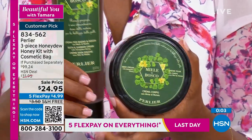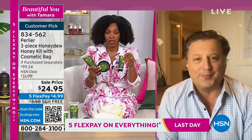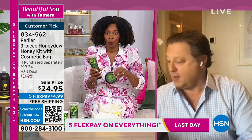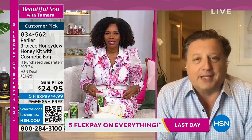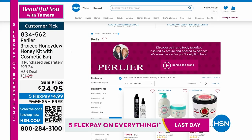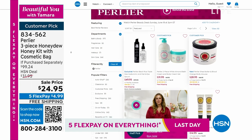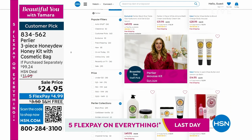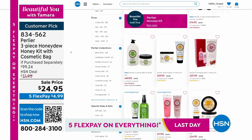The three-piece Perlier honeydew set — all full sizes — valued at over $99, is $24.95 today only with free shipping. Item number 834-562. Check HSN.com for more Perlier items also on free shipping today, including bath and shower gels, body creams, and body butters.